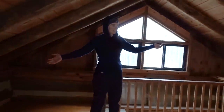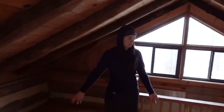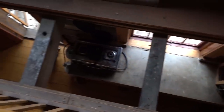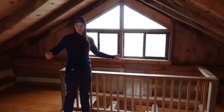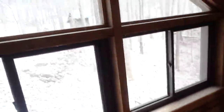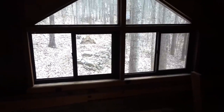So this is the loft. It's very nice — plenty of room to stand, more than enough room to put four people up here to sleep. It's open to the bottom, which is nice for airflow and heat flow. You also have openable windows on either side, which is really nice because you can get a cross draft if it gets too hot up here.